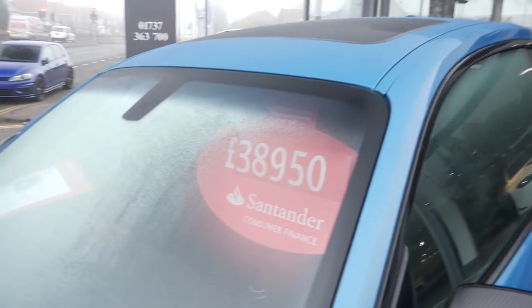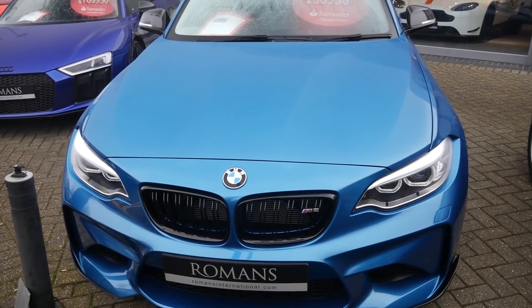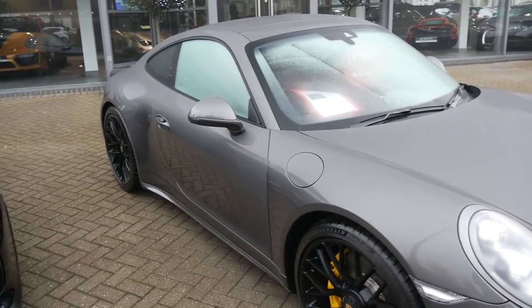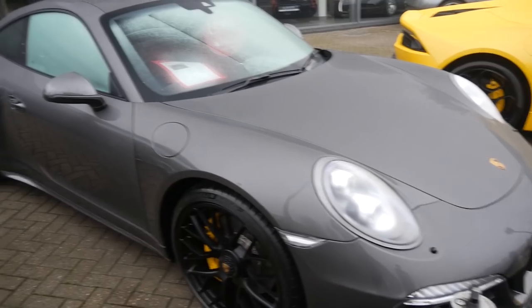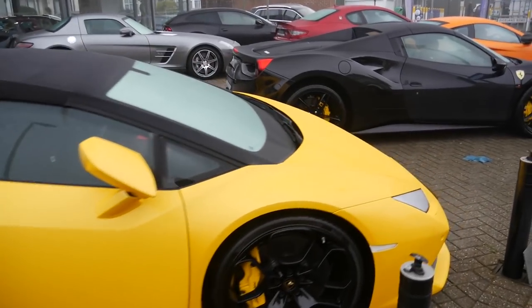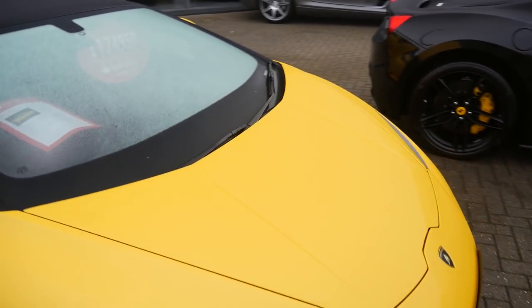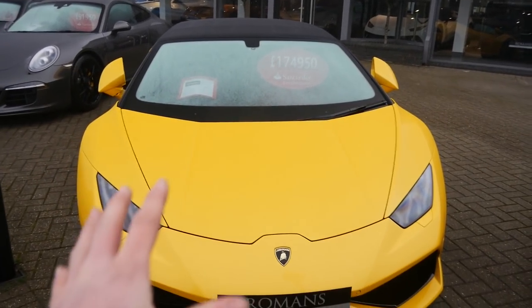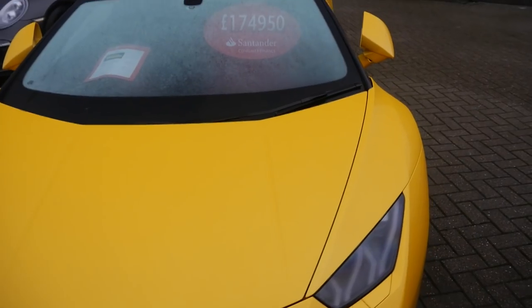The M2 is £38,000 — £39,000 technically. That's rather nice. What do you guys think — should an M2 replace the Golf R once I finish with it? Next to that we've got a nice black GT4 Carrera GTS. I love these things; they sound so good, very understated and flipping fast. Then there's a Huracán Spider finished in yellow — you can pick these up for such a bargain now at £174,000, down from about £250,000 brand new.